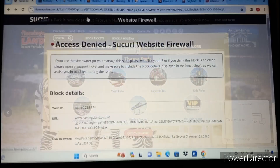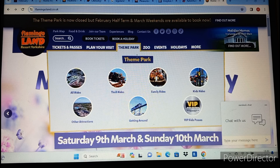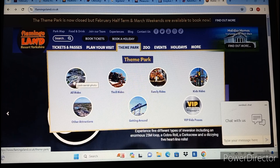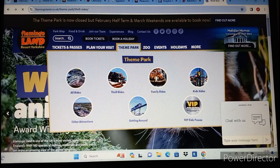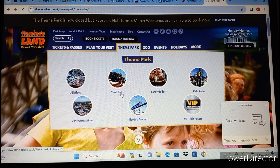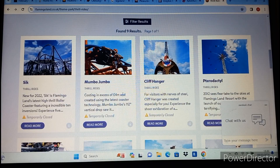Flamingoland is a park that has got something for everyone. It's got probably one of the best zoos in the country in my opinion, plus monorails, trains, thrill coasters, and family coasters - Flamingoland has got everything. It's more of an amusement park than a theme park, but what they have got is really good. They've got five family coasters and five thrill coasters.